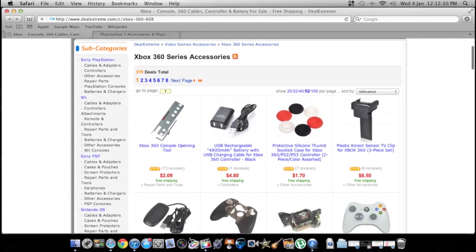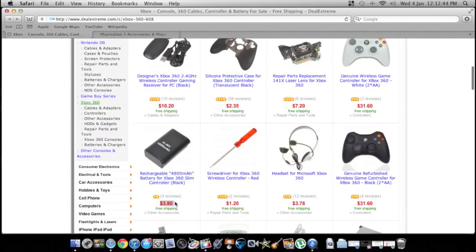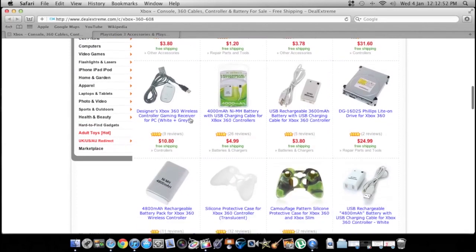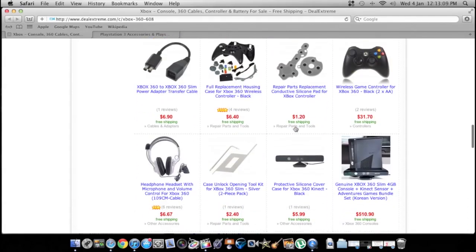They have Xbox accessories — maybe you want to take it apart for some reason. They've got covers for the thumbsticks, covers for your controller so it doesn't get all sweaty or sticky. They've got the play-and-charge things — this is $3. A play-and-charge kit is like $15 in stores, so you could buy five of these and have five rechargeable battery packs. My friend has a couple of those controller skins — they're actually really high quality silicone, they've never ripped.